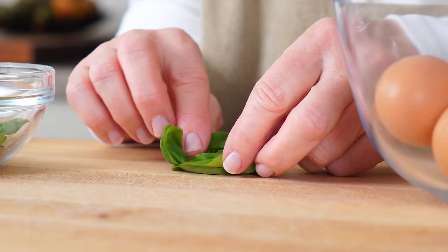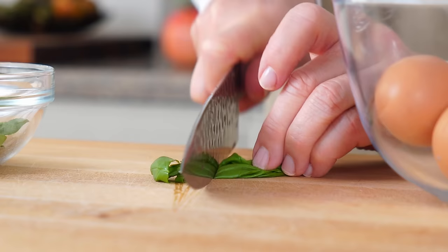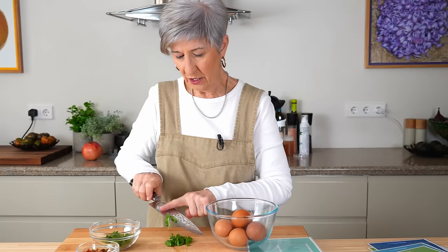So I'm going to sliver a little bit of basil to add to my omelet and make it an extra special, extra flavorful day.